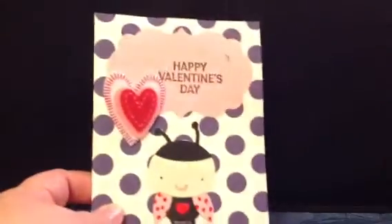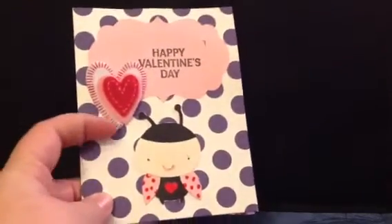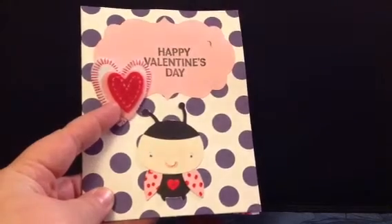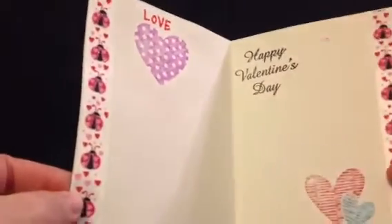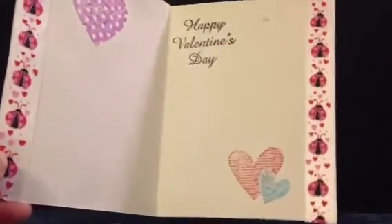The next one is this super cute little ladybug Valentine card with these fuzzy little heart stickers that says Happy Valentine's Day. This little beauty is from Kenzie, and she decorated the inside as well with Happy Valentine's Day, using the sparkly ladybug ribbon and some stamping just to make this a beautiful work of art. Great job, Kenzie.